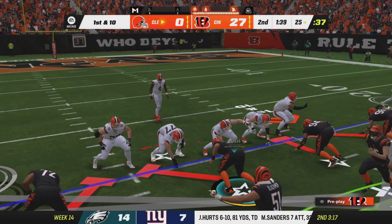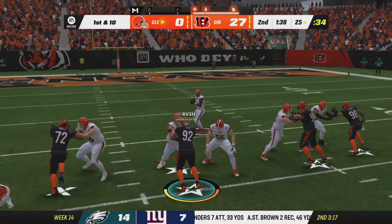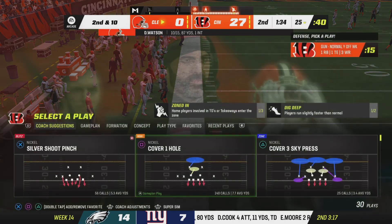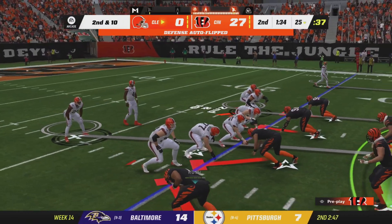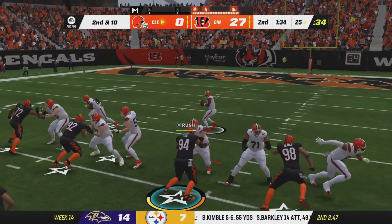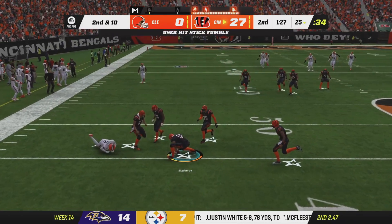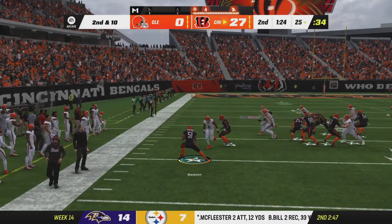They've had to punt the football a ton in this ballgame because of stalled-out drives. They don't want to see the punter again, and frankly the punter doesn't want to run out there anymore himself. Now look at this — big gain but a fumble! The Bengals grab it, giving them room at midfield.